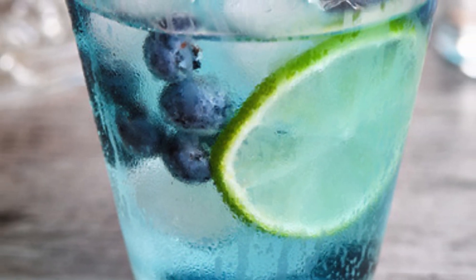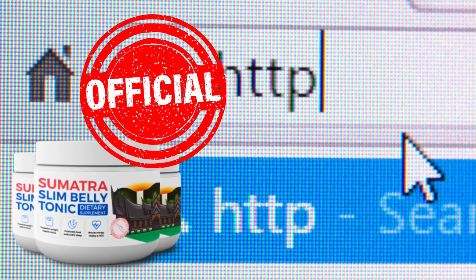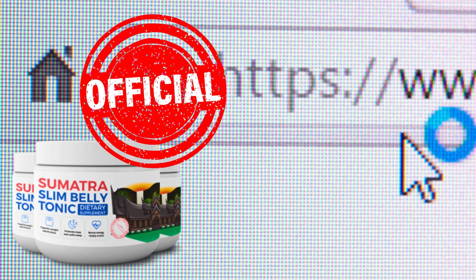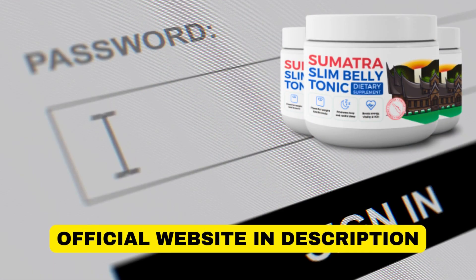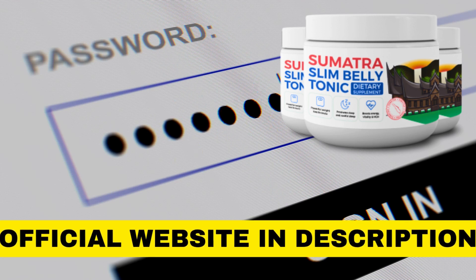Who would have thought that this blue liquid could do all this for you? Pay attention to the website where you purchase Sumatra Slim Belly Tonic — it is only sold on the official site. This way, you can check out customer testimonials and the product's guarantee, as your satisfaction is the priority, and this is only possible on the official website, which I'll leave in the video description.